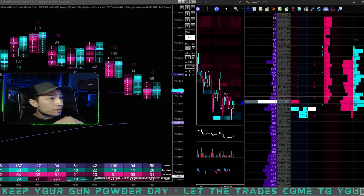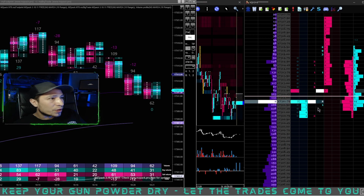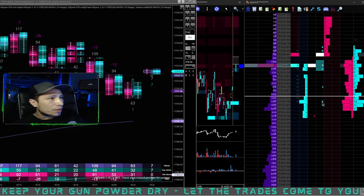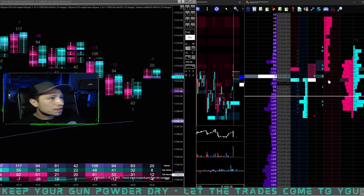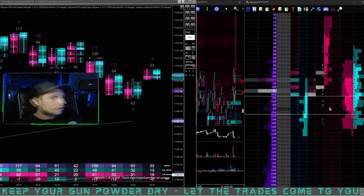They're getting ready to buy a bunch — pulling the bid and letting price drop, then hitting into the offer. There's nothing actually trading; they're loading on the bid now. Price was trading up here and they pulled it down one, two, three, four ticks and then started buying. Nothing is sitting on the offer so they couldn't buy into it, but they're trying to pull price down because they don't want to push it up — but they're buying right here.